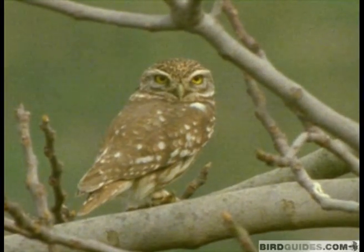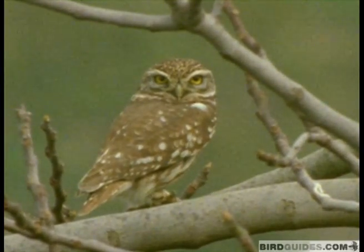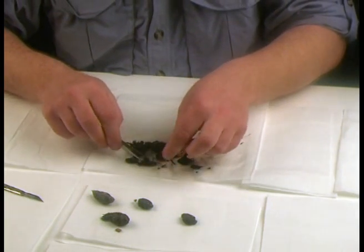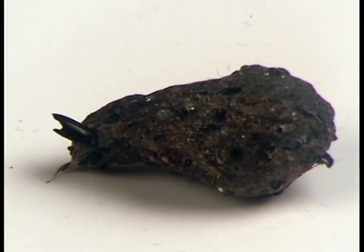I've seen some pellets in the past which are almost exclusively made of little shells. Sometimes little owl pellets can just be dominated by beetle carapaces — the little black shiny bits of the beetle's exoskeleton.